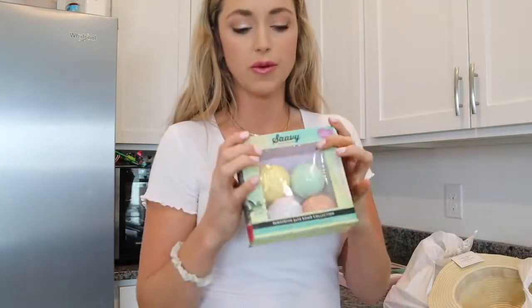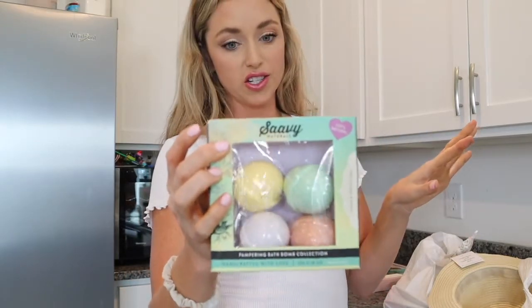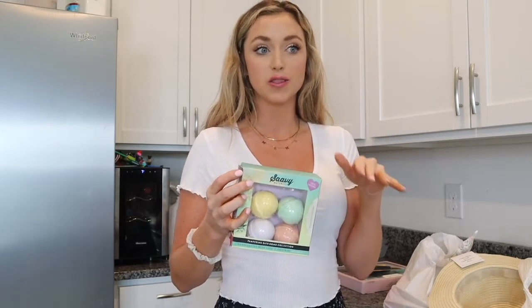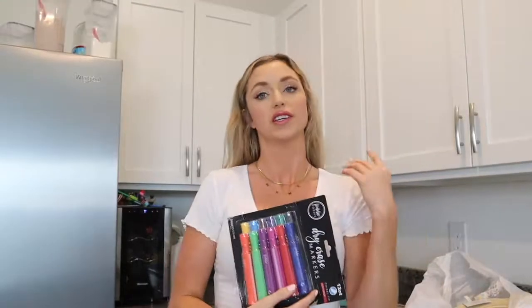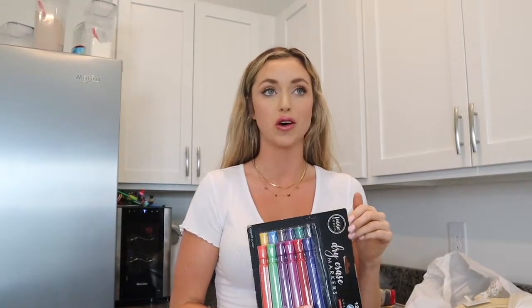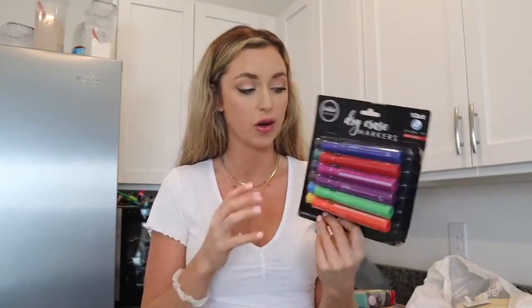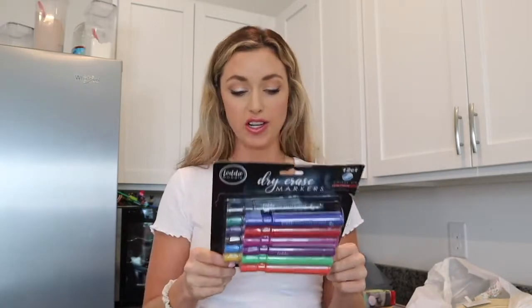I got this for the kids — bath bombs. Such a good Easter stuffer. Anything for bath time, because you know they take a lot more baths in the spring and summertime because they get so dirty, especially from swimming. Riker and Presley love coming to our office, so we have them a little playroom with a whiteboard. I got them all these colorful dry erase markers — they are going to be so excited. They're always stealing dry erase markers from everybody else's office. Now they have their very own. Body Dottie on clearance for $6.